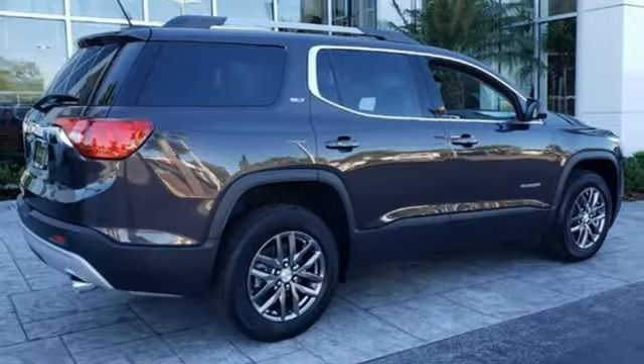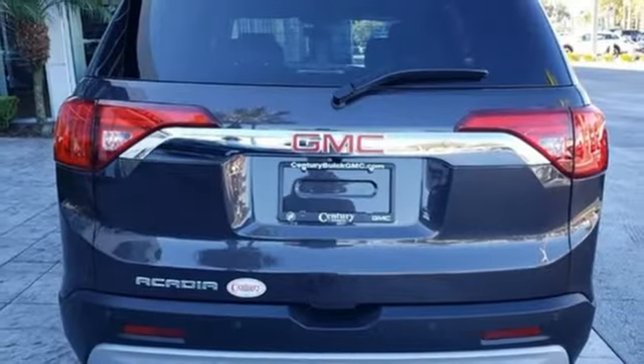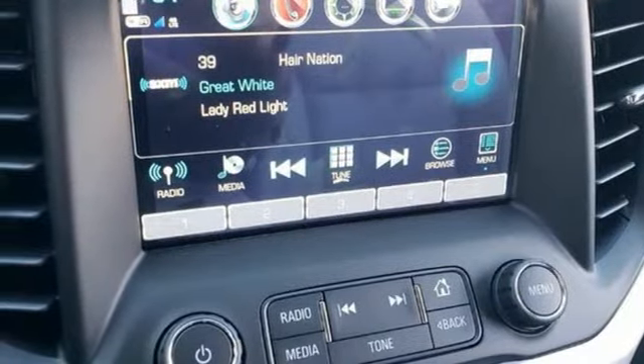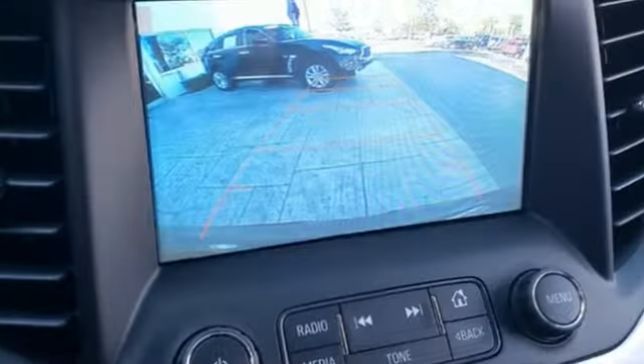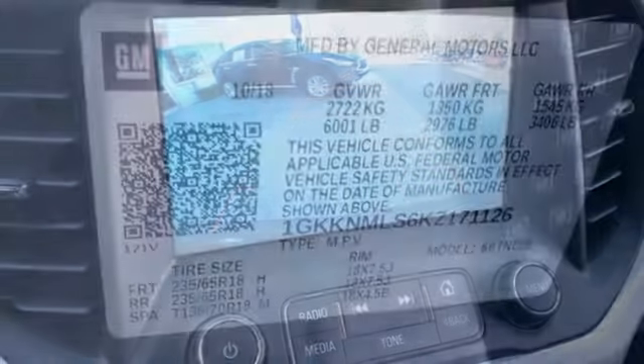Streaming audio, doors and push button start proximity key, front heated leather bucket seats, rear parking sensors, Wi-Fi hotspot, dual zone climate control, V6 engine, active grill shutters, gas pressurized shocks, and power heated mirrors.